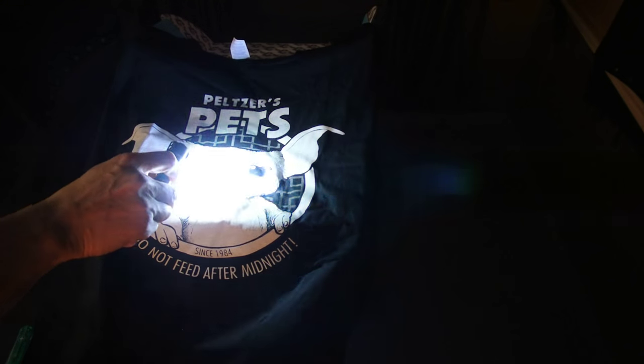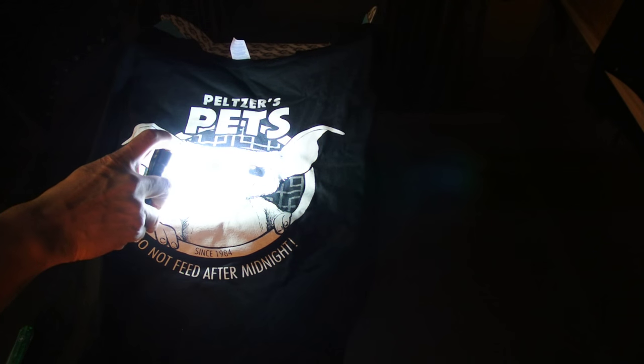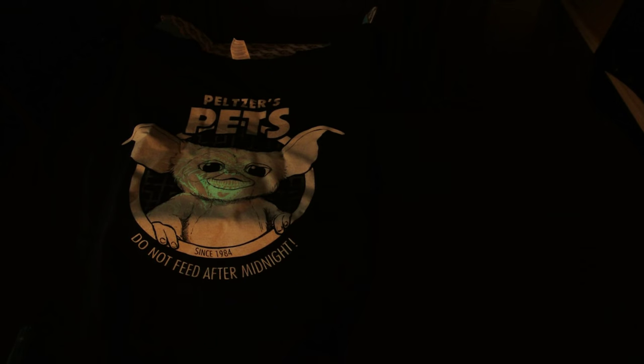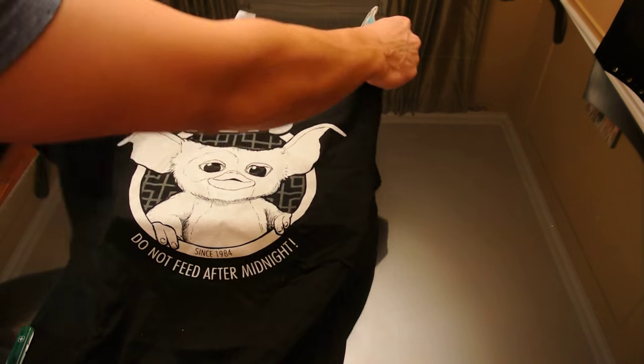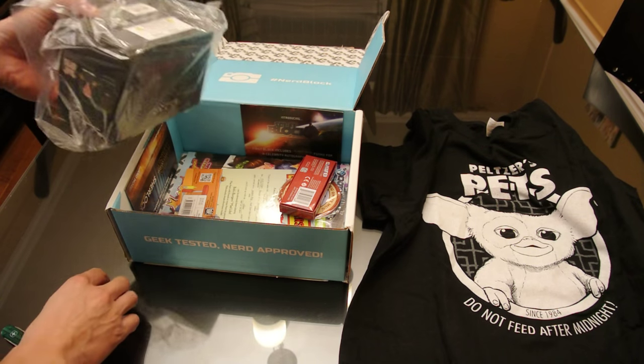Anyway, you get the idea — the evil Gremlin has a glow-in-the-dark feature. I almost said 'grow in the dark.' There it is — you can just barely see it. It's a glow-in-the-dark feature. So it's actually not a couple of Funkos — it's two alien figures.